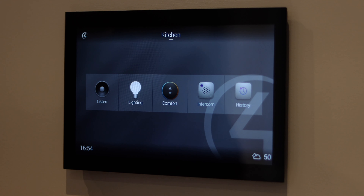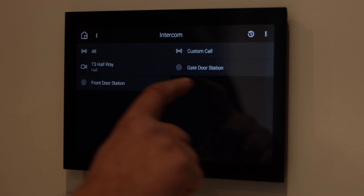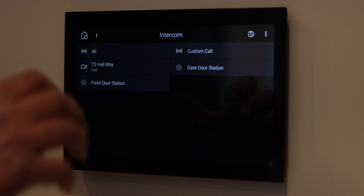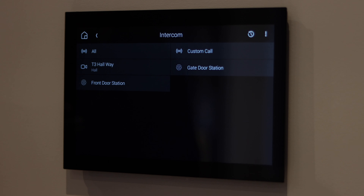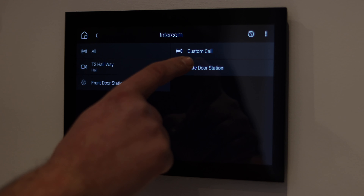We have Comfort, which is basically our underfloor heating system, and then we have the intercom. Once they have Intercom Anywhere, their mobile device would appear here and they'll be able to call the person who has the Intercom Anywhere app on their phone. They'll be able to dial out directly to them, and vice versa they'll also be able to dial in straight to this touchscreen.